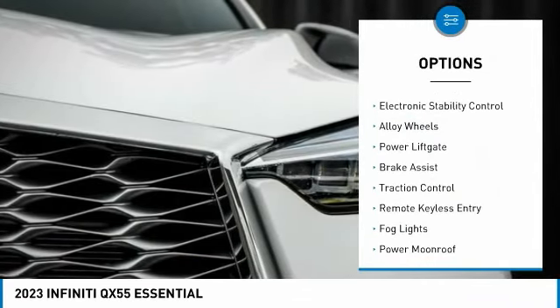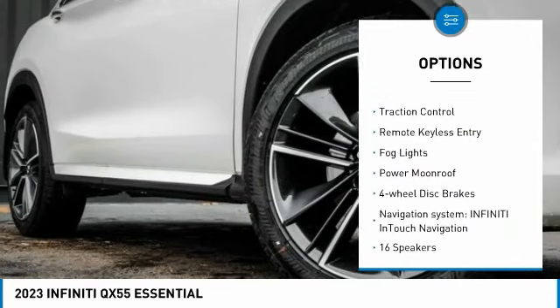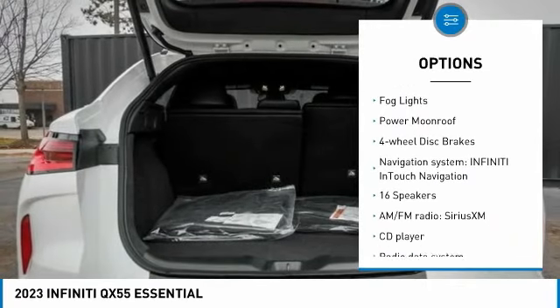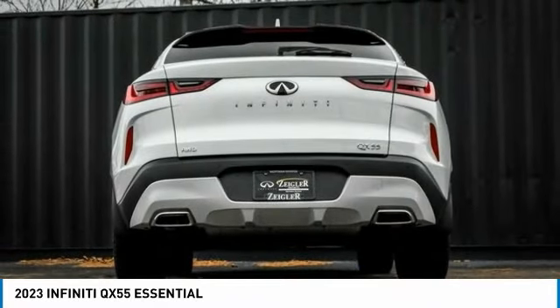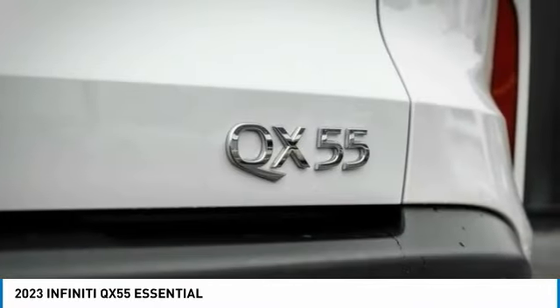Here are some of this vehicle's great options: rain sensing wipers, electronic stability control, alloy wheels, power lift gate, brake assist, traction control, remote keyless entry, fog lights, power moonroof, four-wheel disc brakes.